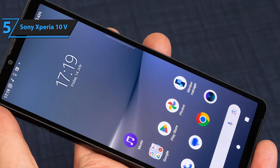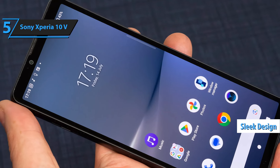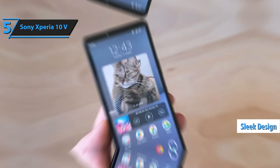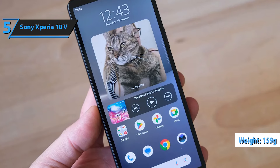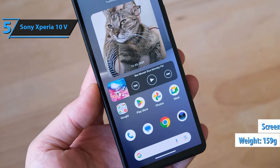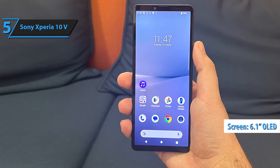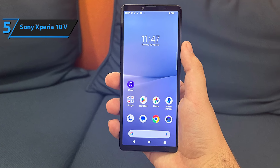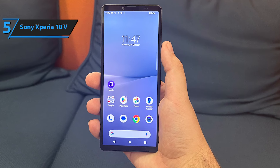The first thing you'll notice about the Sony Xperia 10V is its sleek design, available in a variety of colors. Though it's crafted from plastic, it still feels premium, and it's remarkably lightweight at just 159 grams. The screen is well-utilized, featuring a 6.1-inch OLED panel with FHD Plus resolution. Unfortunately, it only offers a 60Hz refresh rate, which is pretty standard for mid-range phones.